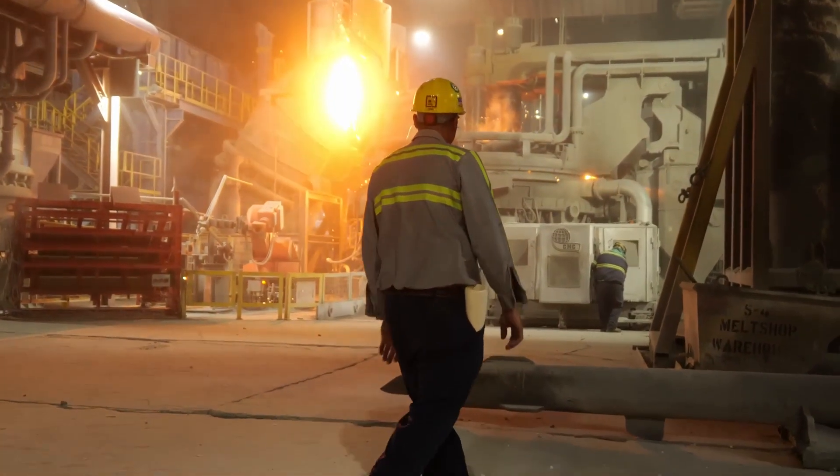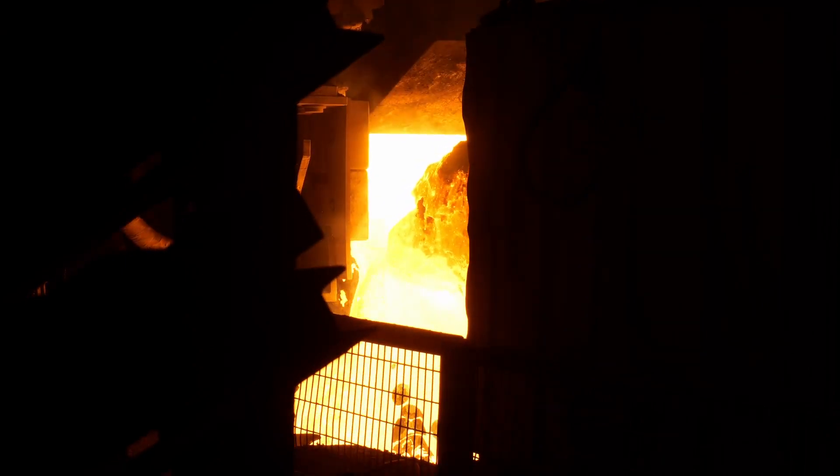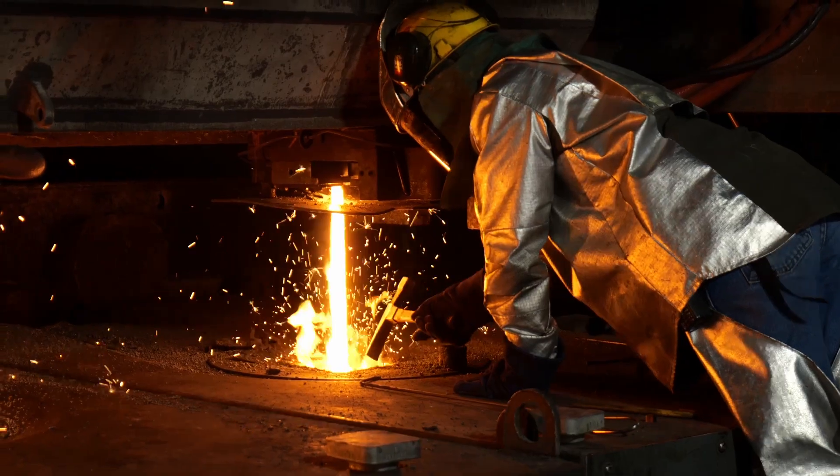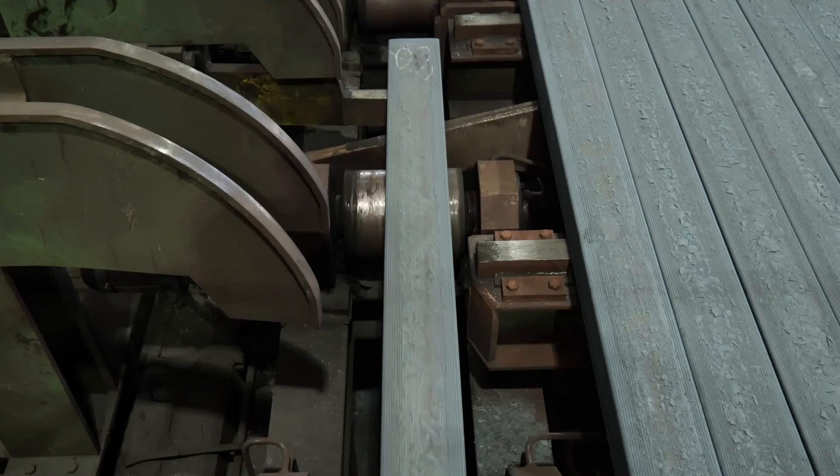There in the melt shop, we melt it down where it becomes a liquid state — 3,000 degrees. And from there it goes to the caster where it's brought back to a solid state, to what we call a billet.